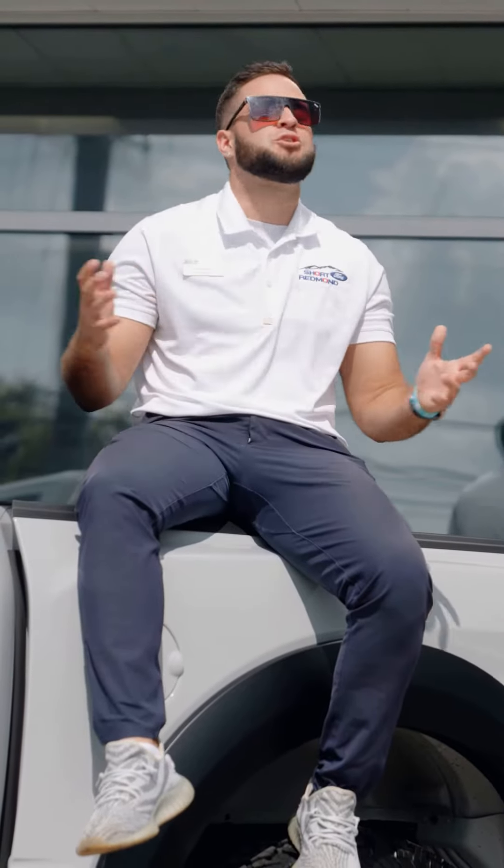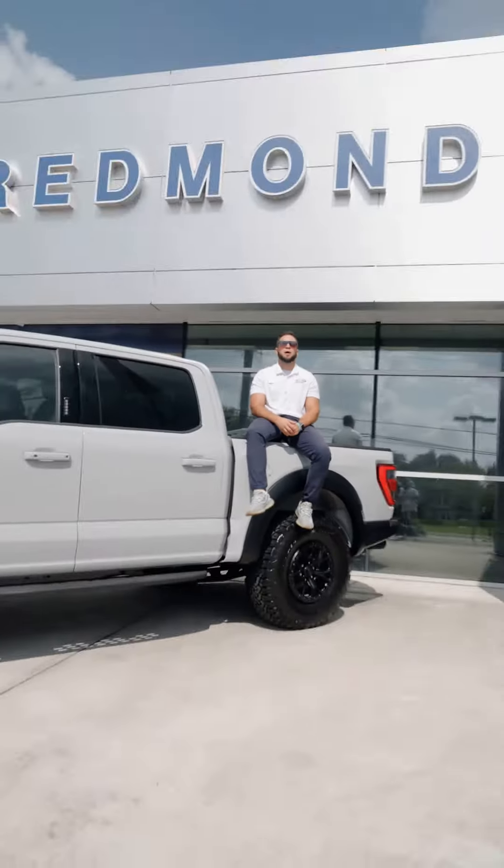Welcome back to the new car feature here at Short Rabin' Ford with Noah. Today we're talking about the 2023 Ford Raptor R.